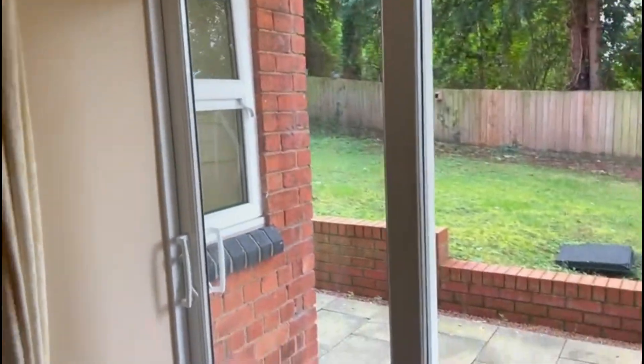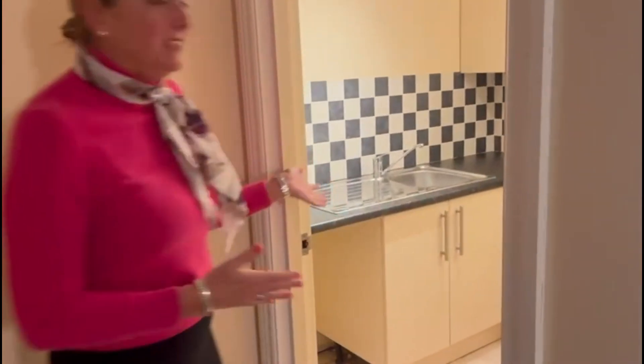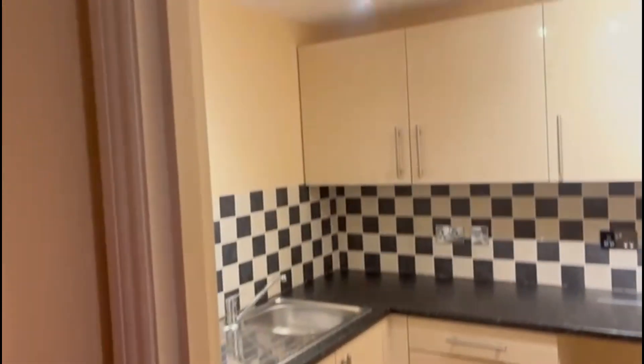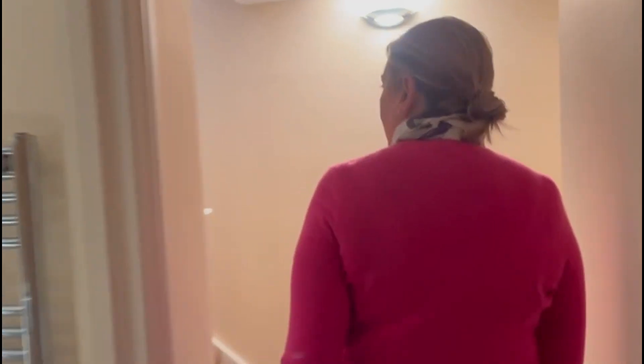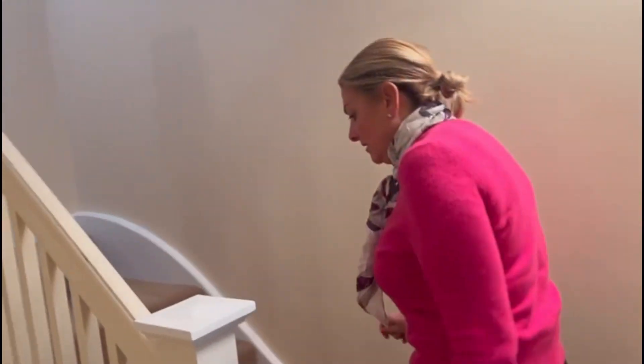Through here you've got the utility room, but this could be a second kitchen. So as I say, you could have a whole suite down here - a sitting room, kitchen, bathroom, and bedroom - making it its own self-contained little unit.